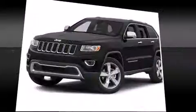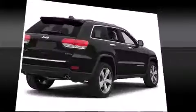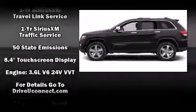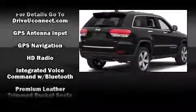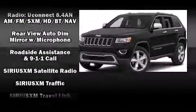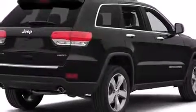Jeep ensures the safety and security of its passengers with equipment such as dual front impact airbags with occupant sensing airbag, head curtain airbags, traction control, brake assist, anti-whiplash front head restraint, ignition disabling, an emergency communication system, and four-wheel disc brakes with ABS. Various mechanical systems are monitored by electronic stability control, keeping you on your intended path.